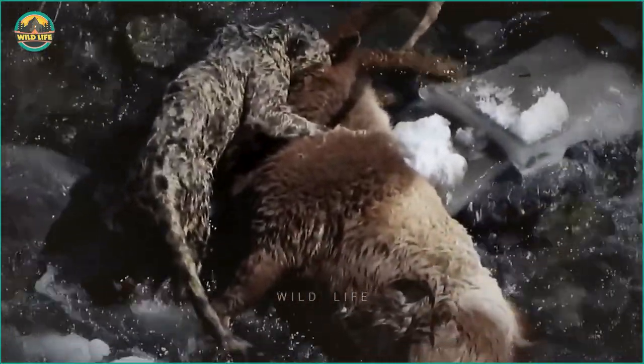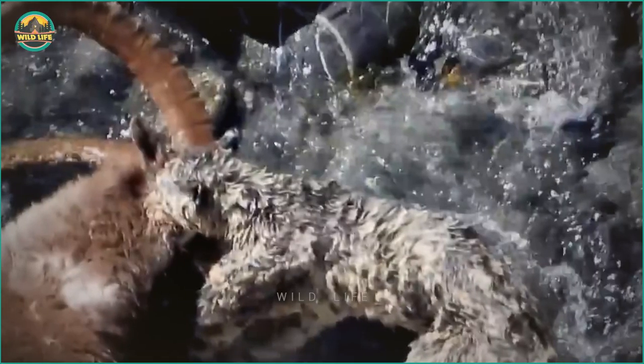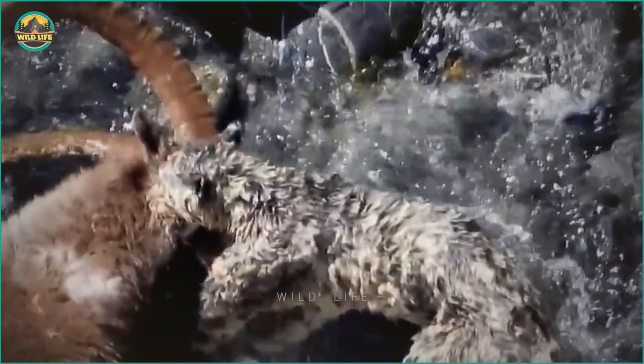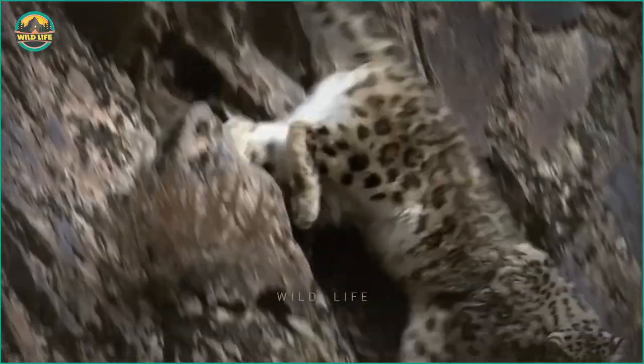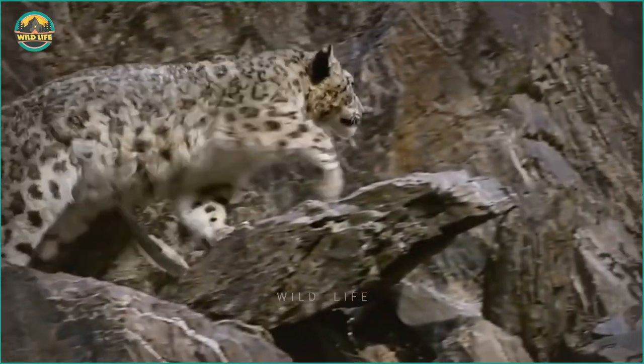Number 14: Snow Leopard Attack. The ability of snow leopards to kill creatures three times their own body weight is seen in this video. Although this ibex is large, the snow leopard was able to hunt it down and kill it. Look at how little the snow leopard is in comparison to the ibex's horns — one of the horns is nearly as long as the cat.